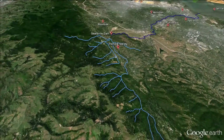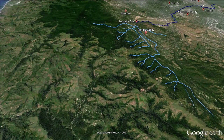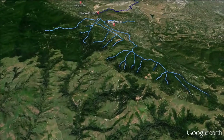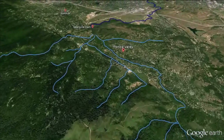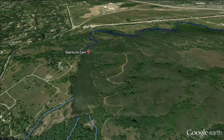The headwaters above Searsville Dam are a network of 20 streams that drain the Santa Cruz Mountains. The streams shown in light blue are blocked by Stanford's dam, preventing wild steelhead from reaching them. Access to this habitat is critical for the threatened fish. Steelhead historically spawned in these headwaters, and with dam removal, will once again.